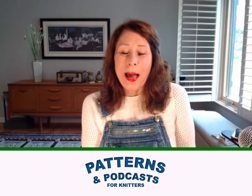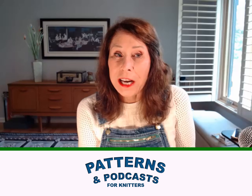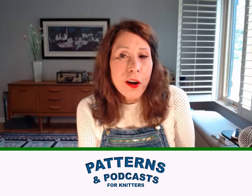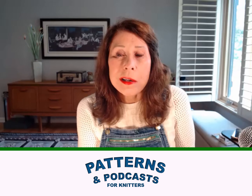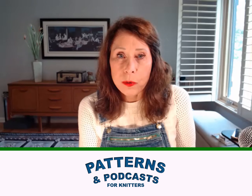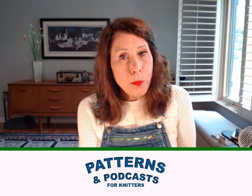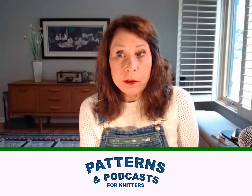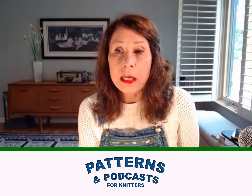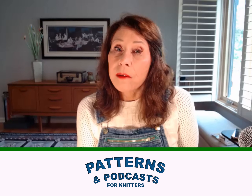Hi there! Welcome back to Patterns and Podcasts for Knitters. My name is Renee and I am your host on this YouTube channel. The purpose of this channel is to help knitters find a particular episode of a knitting podcast on YouTube that is of special interest to you, and also to discover new podcasts — you may become a fan forever.